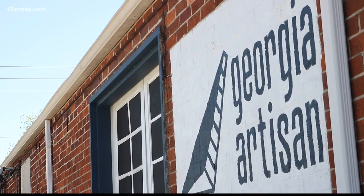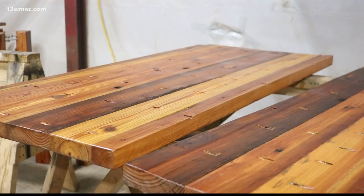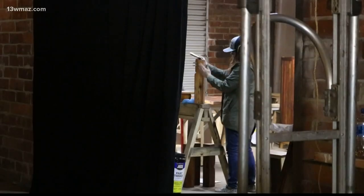Georgia Artisan is a reclaimed furniture company. We design, sell, make, and then ship reclaimed furniture — made-to-order dining room tables, dressers, chairs, anything out of wood and steel. We can make it.